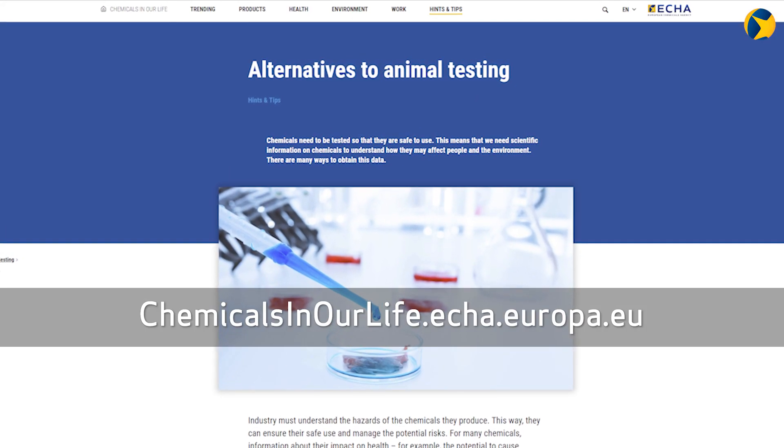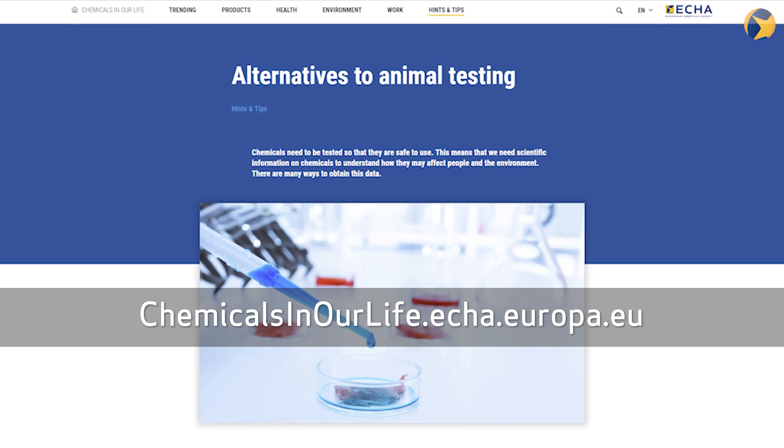Want to find out more? Visit chemicalsinourlife.eca.europa.eu